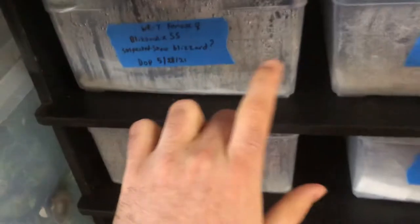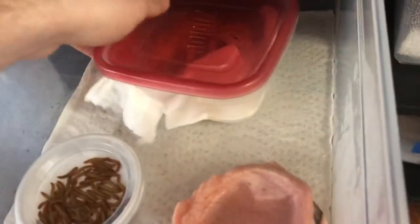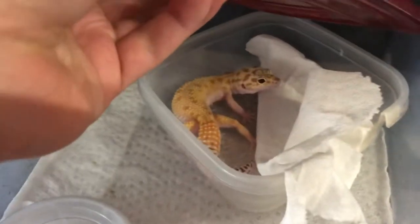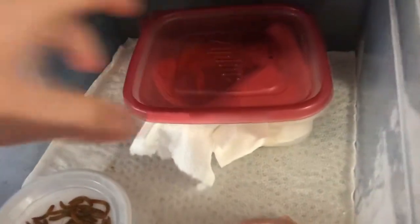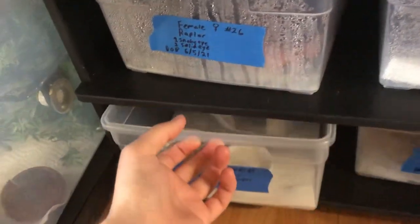I'll say snow blizzard based on my experience, and that comes with time too, because really you're dealing with shades of gray when comparing snow blizzards versus super snow blizzards. Here is a gorgeous little raptor female — she's very sweet, I like this girl a lot. She has one snake eye and one solid eye. I love snake eyes personally, though solid eyes are obviously more expensive and more desirable in the hobby typically.